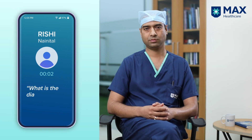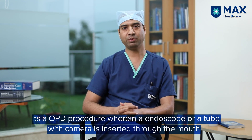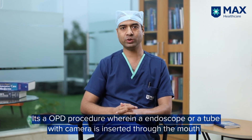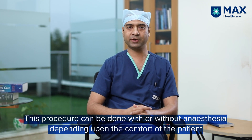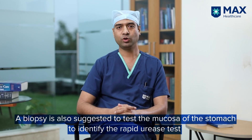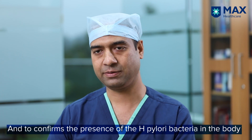Hi doctor, what is the diagnosis and treatment of peptic ulcer? For diagnosis, when a patient comes with the symptoms mentioned earlier, we ask them to get an endoscopy done. Endoscopy is an OPD procedure that can be done without anesthesia or with mild sedation. We pass an endoscope — a tube with a camera — to evaluate the food pipe, stomach, and the first part of the intestine, directly visualizing any ulcer. We also take a biopsy from the stomach mucosa for the rapid urease test, or RUT, to identify the presence or absence of H. pylori bacteria.